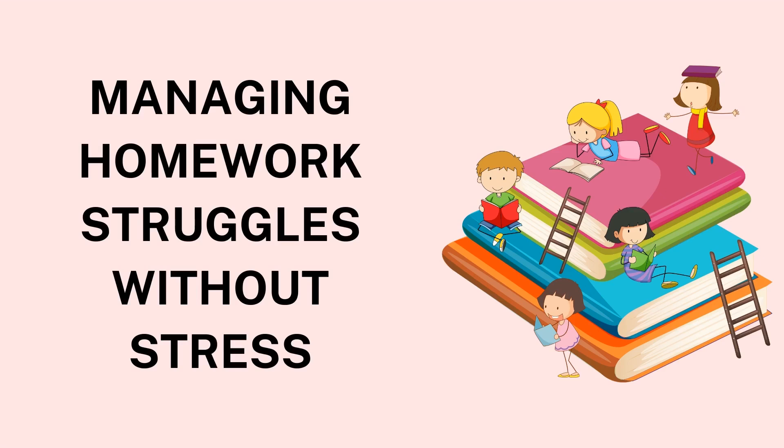In this article, we will explore practical ways to help students navigate homework challenges while maintaining their mental well-being. 1. Create a Homework Routine. One of the most effective ways to manage homework without stress is by establishing a consistent homework routine. A routine helps students stay organized and reduces the feeling of being overwhelmed. Set aside a specific time each day dedicated to homework. This not only instills discipline, but also creates a sense of normalcy around homework, making it less of a burden.